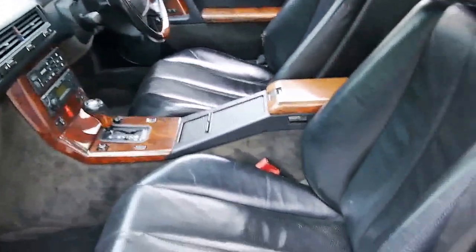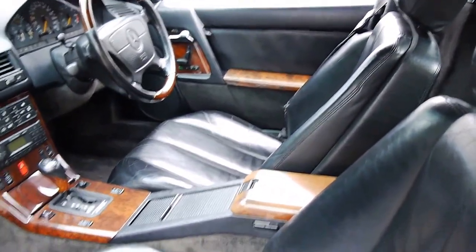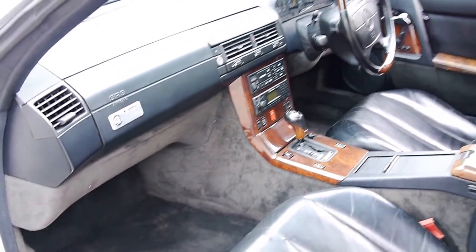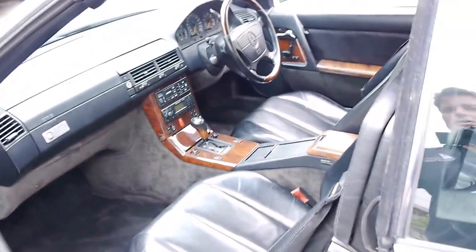So the leather is actually very good. There are a few marks on the driver's seat just from getting in and out — it is a low car. All the electrics work perfectly and the air conditioning is nice and cold.